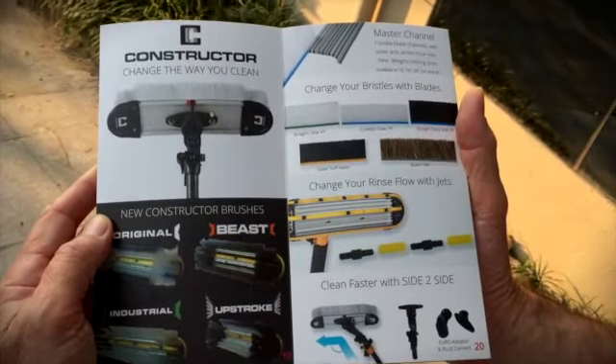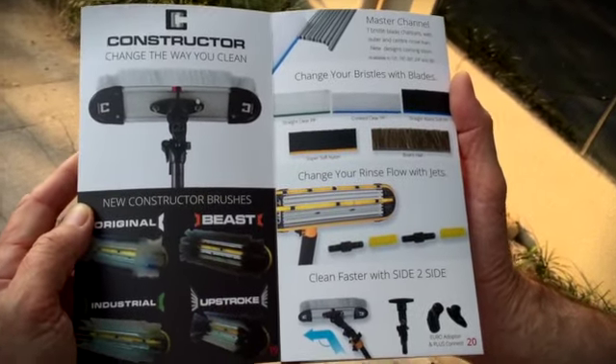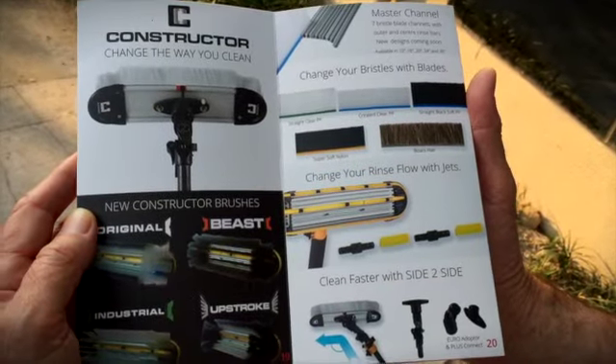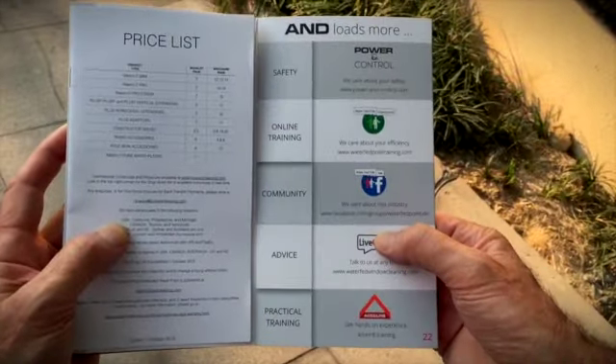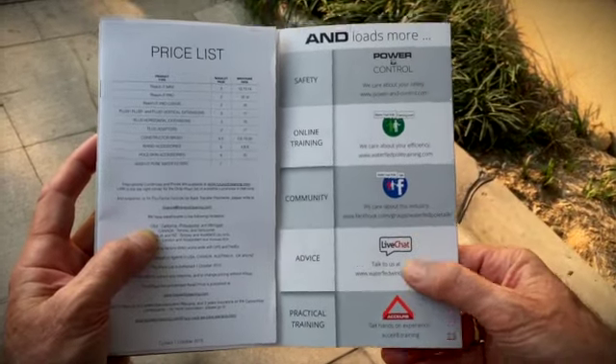Of course, the infamous and famous constructor brush, which changes the way you clean. And on the last page we show you there's loads more — you've got the URLs for all the other services that we have.